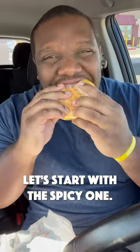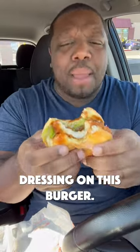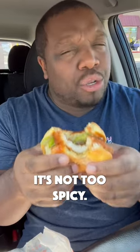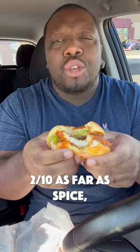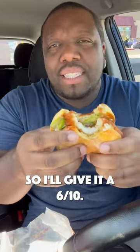Let's start with the spicy one. There's like some odd salad dressing type dressing on this burger, so it makes it a little odd. It's not too spicy — I'd give it maybe like a 2 out of 10 as far as spice, but it tastes a little better than I anticipated, so I'll give it a 6 out of 10.